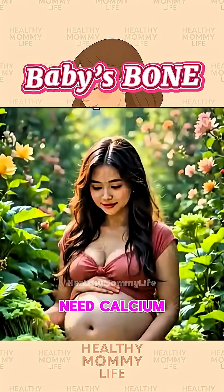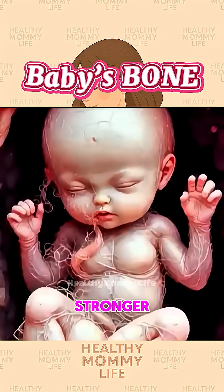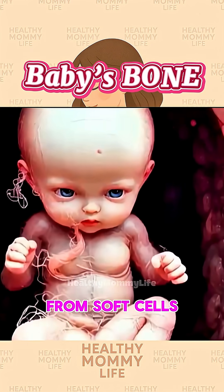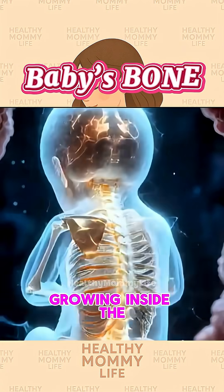That's why moms need calcium to build a strong little skeleton inside. As bones grow stronger, tiny kicks become more powerful and frequent. From soft cells to strong bones, your baby's journey is truly a miracle growing inside the womb.